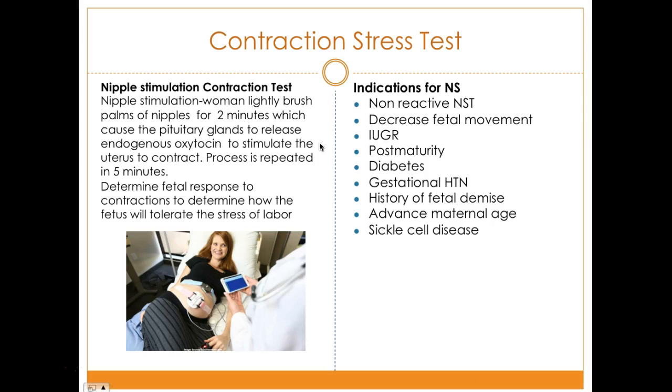The contraction stress test can be done two ways — through nipple stimulation or using pitocin, a synthetic drug that provokes contractions. ATI focuses primarily on nipple stimulation. The woman lightly brushes the palms of her nipples for two minutes, causing the pituitary gland to release oxytocin to stimulate the uterus to contract. Oxytocin is a natural hormone produced toward the end of pregnancy.